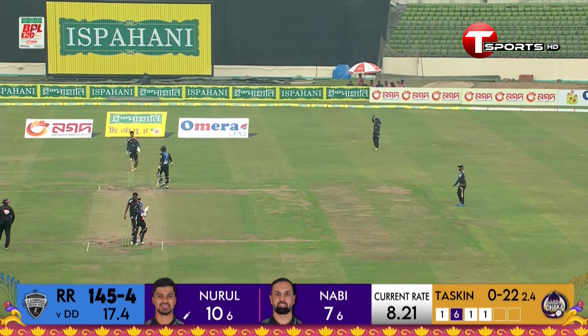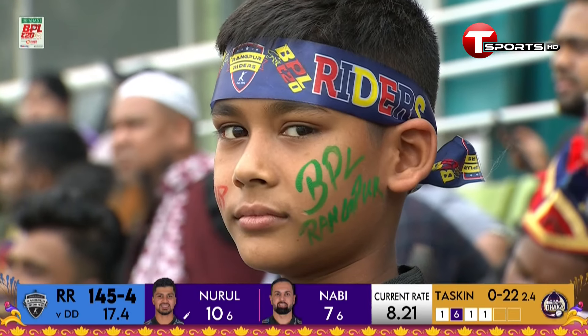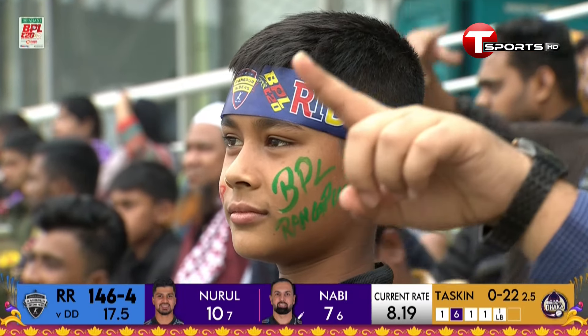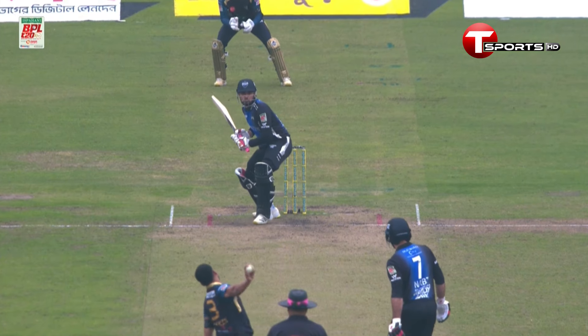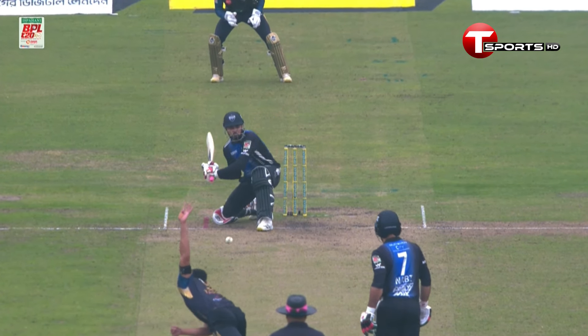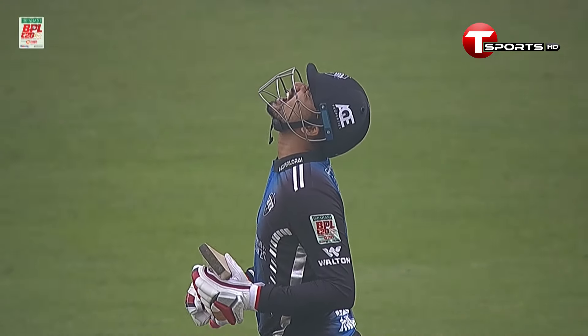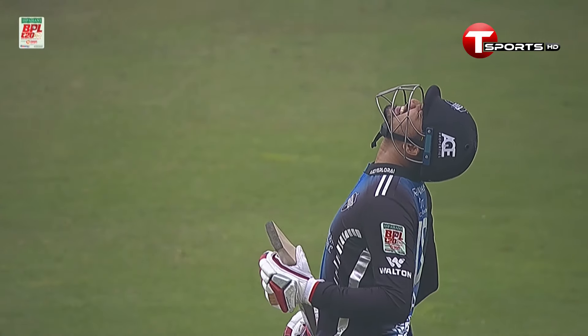Nurul Hassan Shohan moving towards the offside, eyeing that onside region. There was a short square leg and fine leg up inside the circle, so the intention was there to clear that fielder. The idea was not bad because, as pointed out, there are two fielders inside the circle with nobody protecting the boundaries on the square or down on the onside. But it's a little bit too wide and towards the offside.